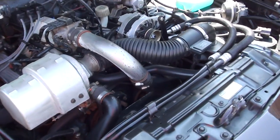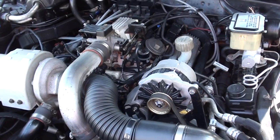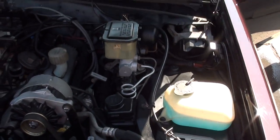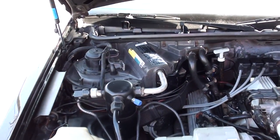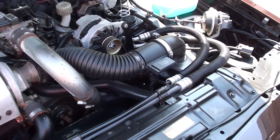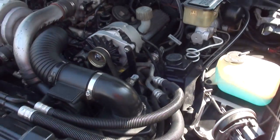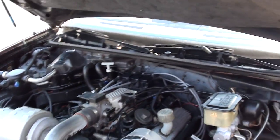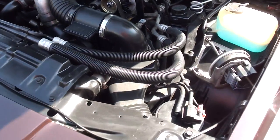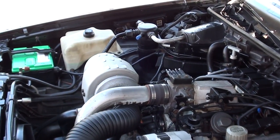Pretty much bone stock underneath the hood here. 3.8 supercharged fuel-injected engine — stock intake, exhaust manifolds. Power steering, power front disc brakes, air blows ice cold. 200-4R automatic overdrive transmission. He said he just had that rebuilt — it was having trouble coming in and out of overdrive, so he had it taken out and completely rebuilt.